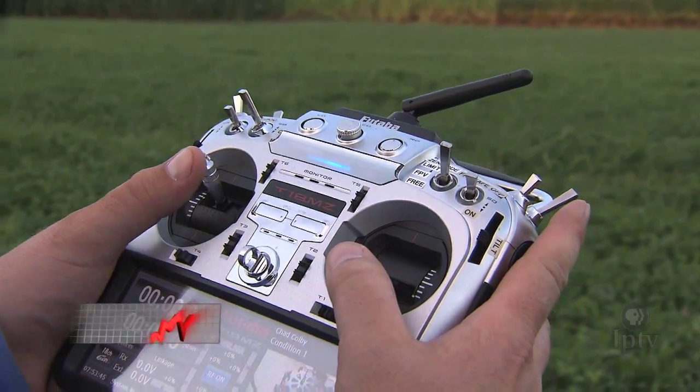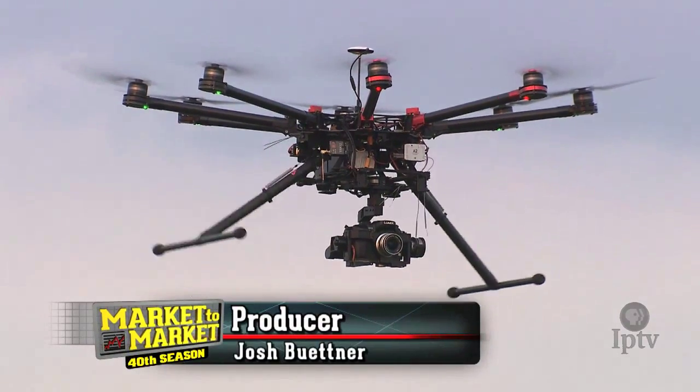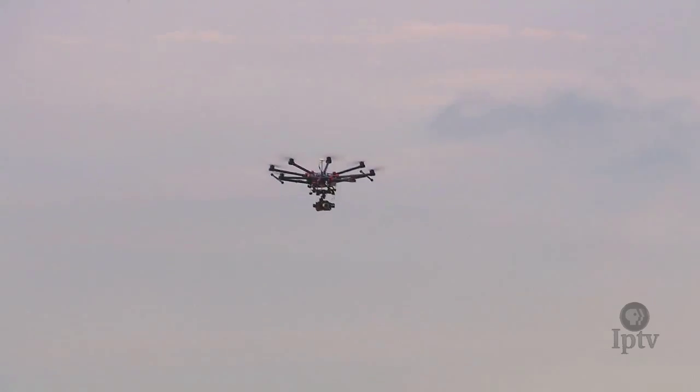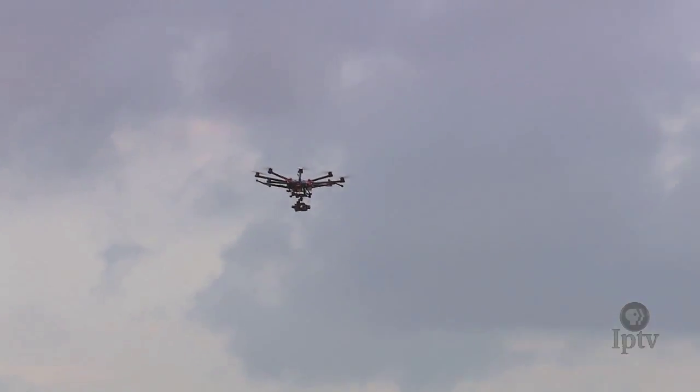The forward march of UAVs, or unmanned aerial vehicles, is creating a buzz in rural America. In fact, early adopters and newcomers alike predict drones will be as common as tractors on farms of the future.